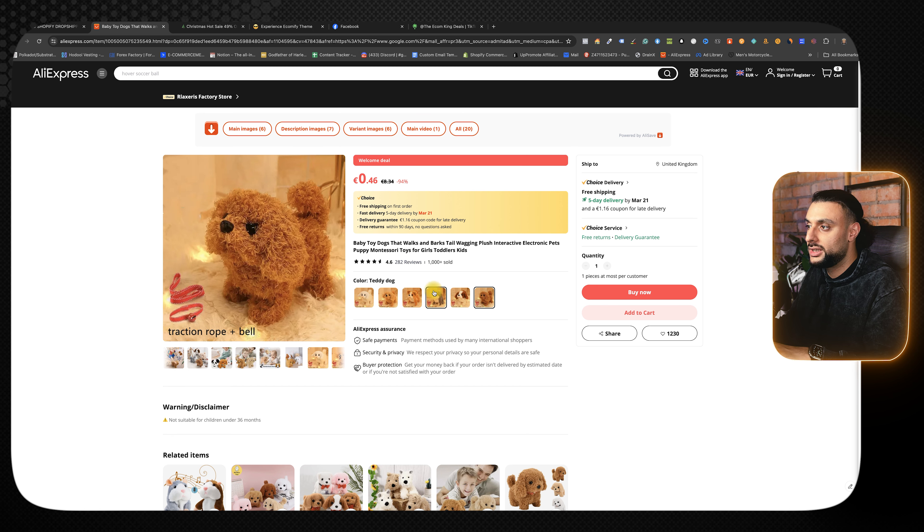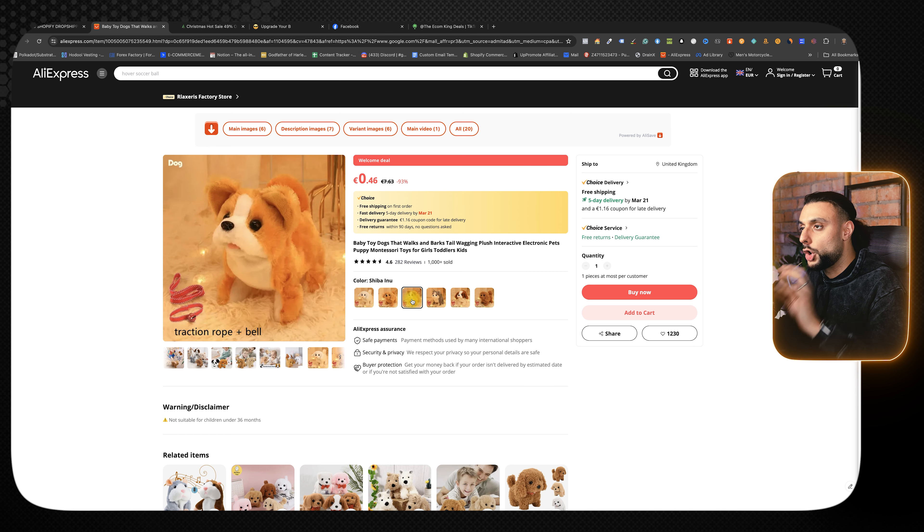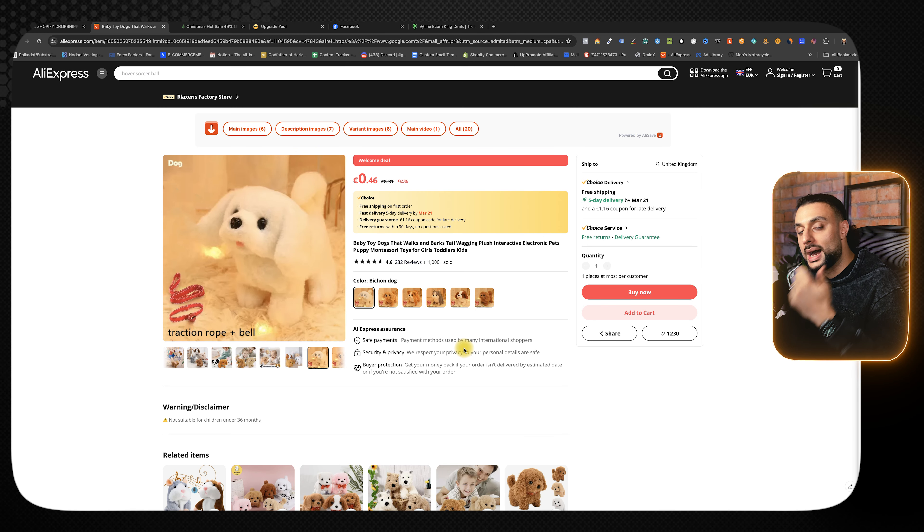The available breeds include Teddy Dog, Corgi, and Husky, so you get different options depending on what the child is going to like. This product is going to instantly grab parents' attention when it comes to getting it for their child, and the content you can get online from AliExpress and other dropshipping suppliers is insane for this product.